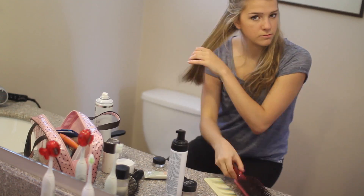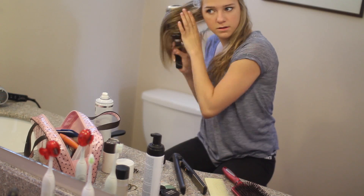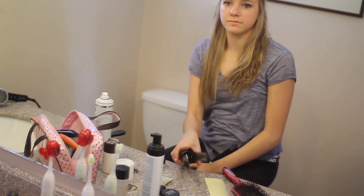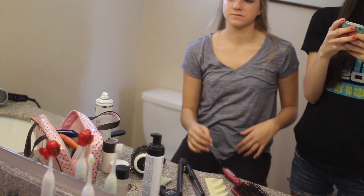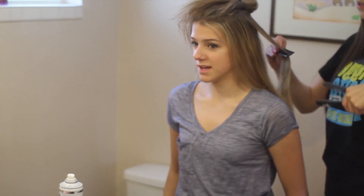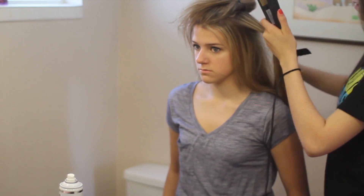I just dried my hair — it's pretty crazy. Kirsten's going to help me straighten it. I decided to straighten my hair since I like how it looks straight; I like it to look longer and kind of sleek. Kirsten helped me straighten it because she's way better at straightening hair than I am. Here's my makeup!